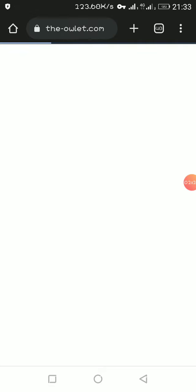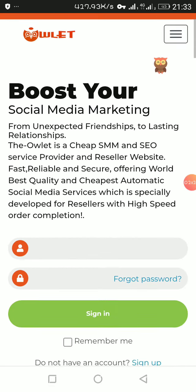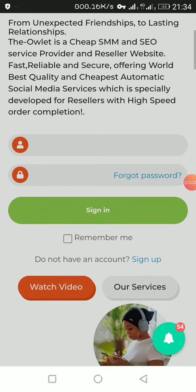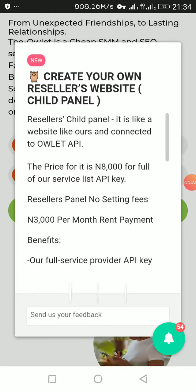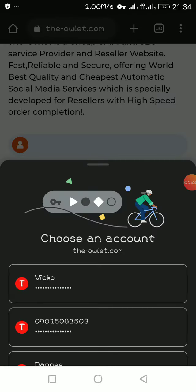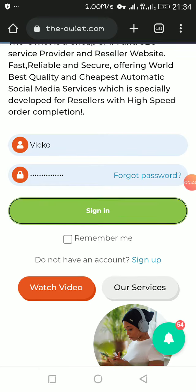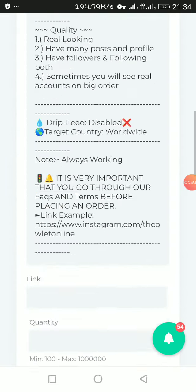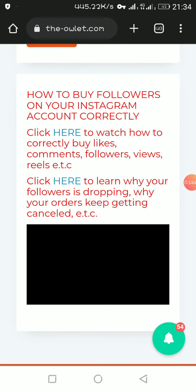This site lets you grow your Instagram account. You can create an account by clicking on Sign Up, then verify your email and all that. I'm not going to go through all that — you can do that yourself. Just click Sign Up if you want to create an account. I already have an account, so I'll just log in. Alright, this is the site to grow Instagram.